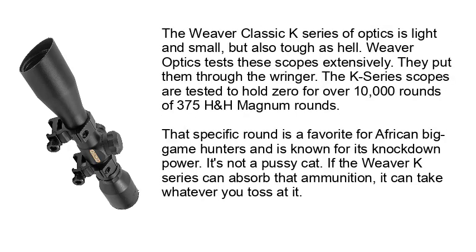The Weaver Classic A Series is light and small, but also extremely tough. Weaver Optics tests these scopes extensively — the K-Series scopes are tested to hold zero for over 10,000 rounds of .375 H&H Magnum. That round is a favorite for African big game hunters and is known for its knockdown power. If the Weaver K-Series can absorb that ammunition, it can take whatever you toss at it.